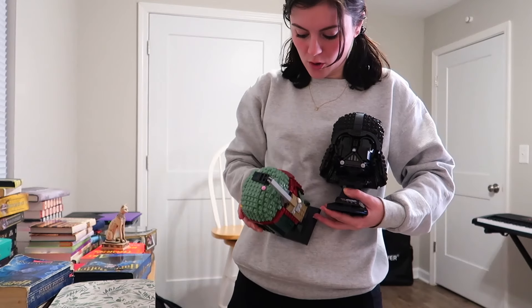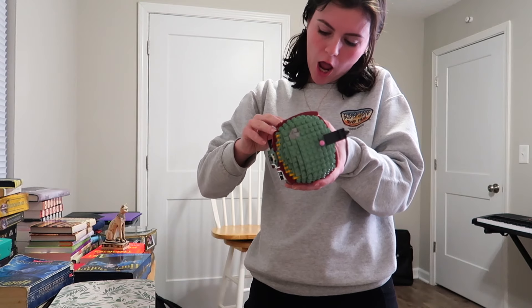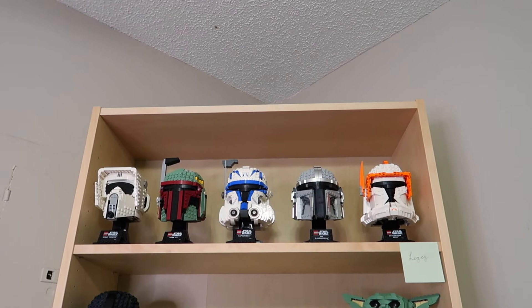I'm literally so excited I'm shaking. Let's start from the top and work our way down. This isn't even all of them yet — the Legos are taking up two entire shelves, so I'm wondering if it will look good to put the heads above the bookshelf at the very very top. I think I'm going to try it and just see how it looks.